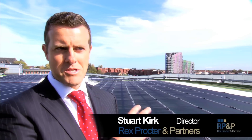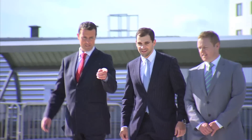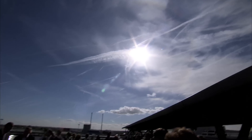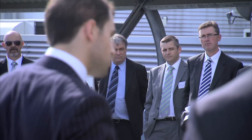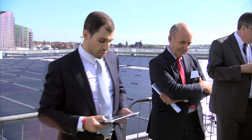To stand next to something that's generating electricity that's static and silent is quite incredible. The system here will supply around 15% of the car park's electricity and at the same time return 10% on our original investment. We will save 55,000 kilograms in CO2 emissions per year.